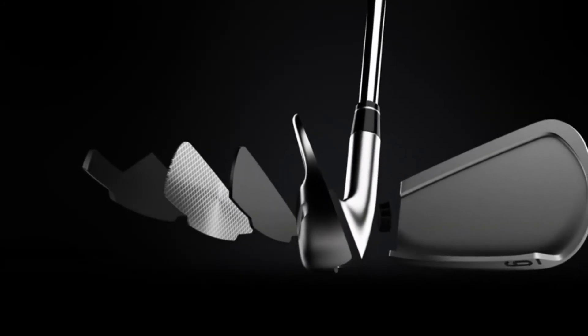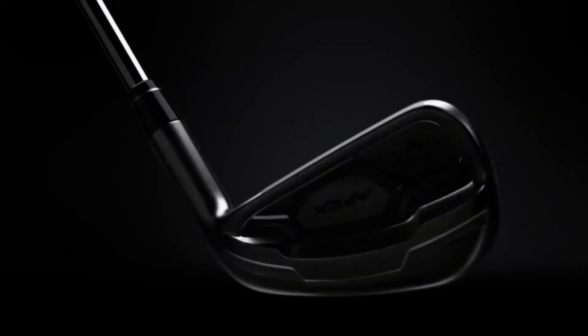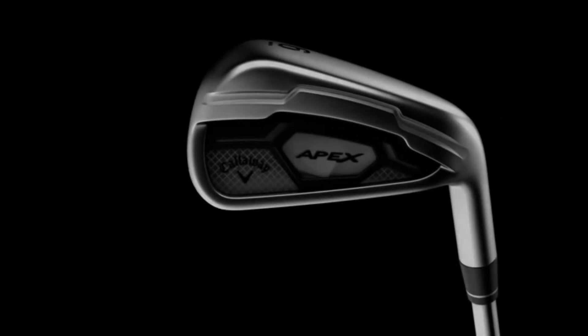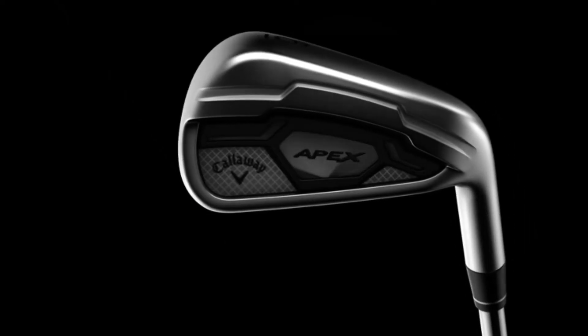The end game is a complete set of gorgeous precision-built flag-finding instruments that combine the remarkable feel and control you'd expect from an iron like this with a level of speed and power that you wouldn't. That's what makes the CF-16 so special and worthy of the name.